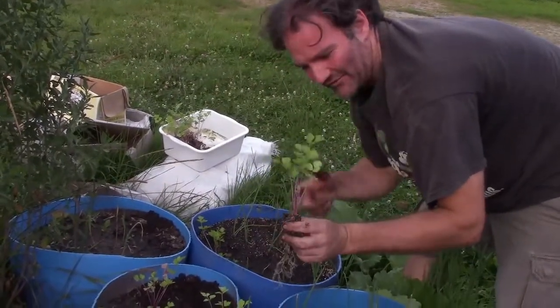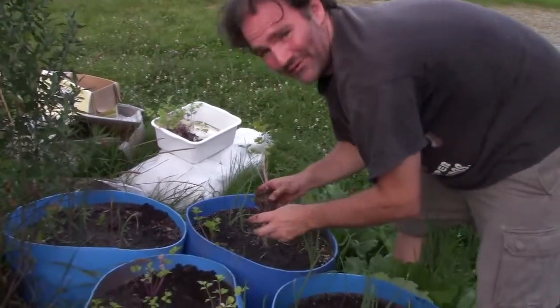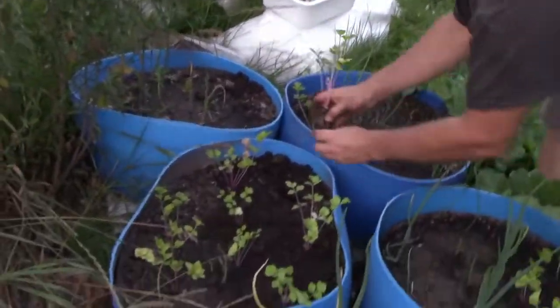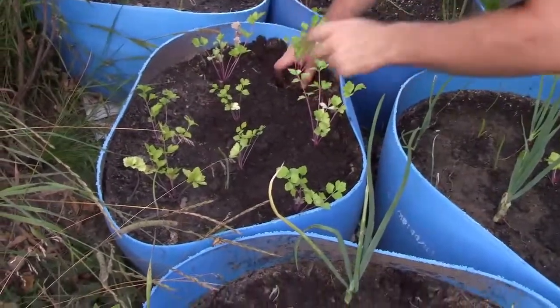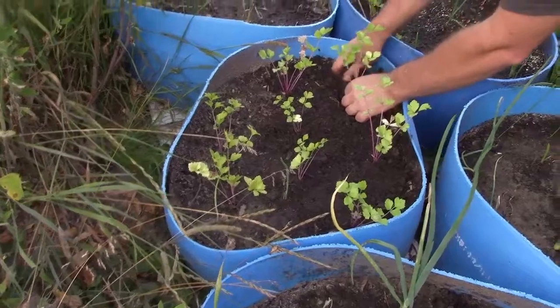It's not stalk celery, it's more of a soup celery type. They're still looking pretty healthy. They've been in the greenhouse for quite some time, and two of them have been out here for a bit and seem to be doing quite well.